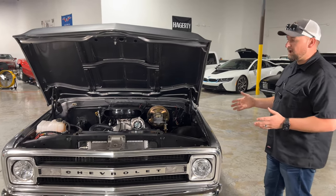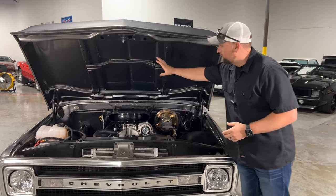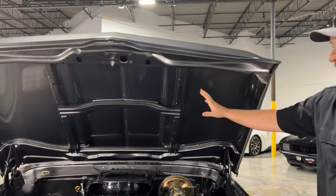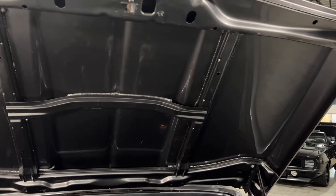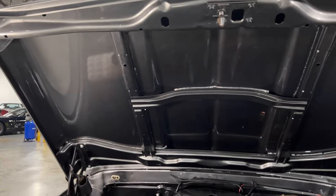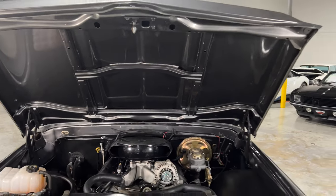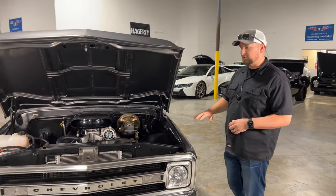You could literally drive this truck anywhere — I would not be afraid to hop in it and drive it 400 miles. If you take a look under the hood, you'll see just how much detail they put into this truck with the paint. Like I was saying, $20,000 to $25,000 on the paint job — easy. They really did a good job on the paint. Let's go ahead and do a cold start, and then we'll throw it up on the lift and show you what's underneath this truck.